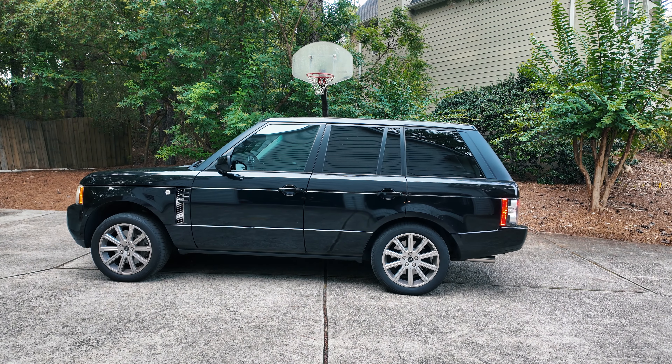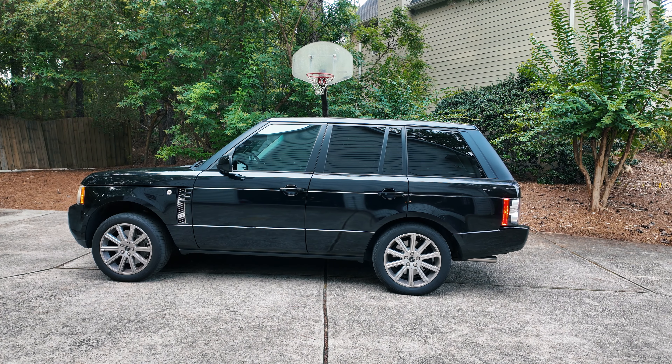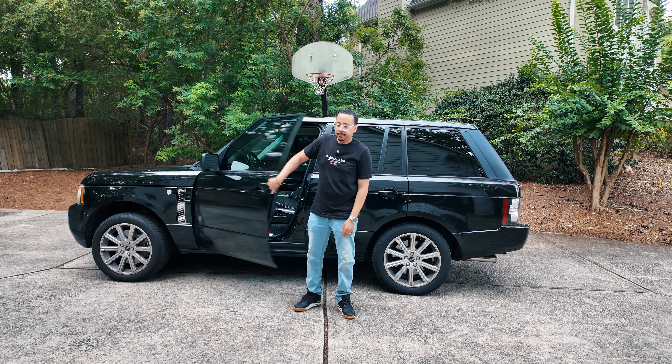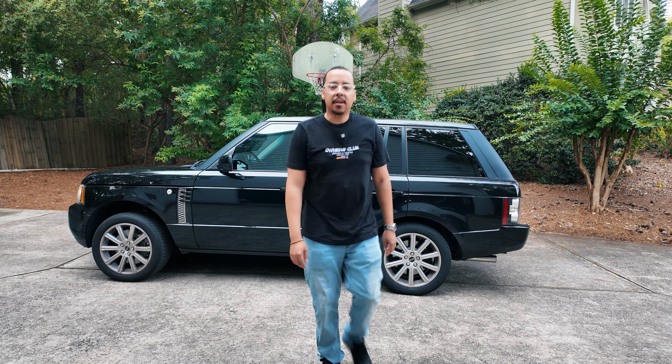After we hit St. Pete Beach and let's enjoy the sunset, toast to a sun-kissed day on Clearwater. Got another car.